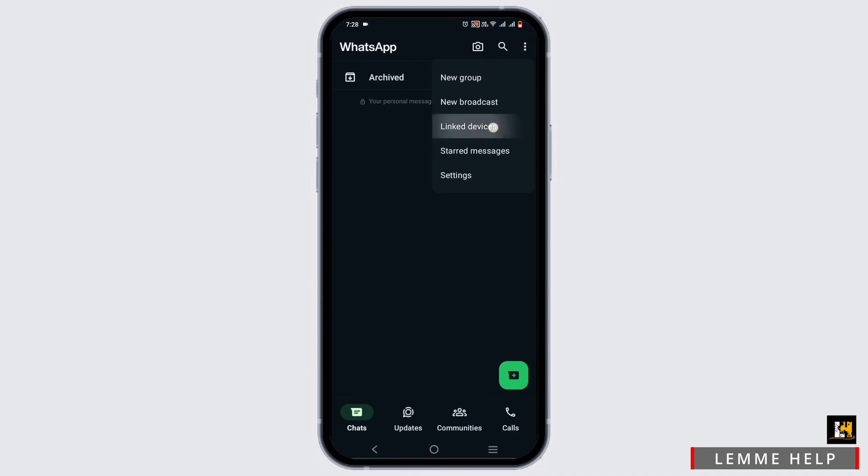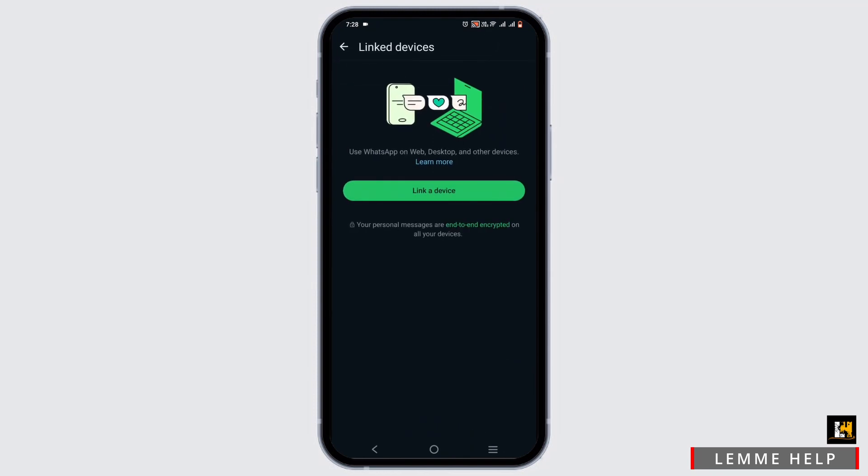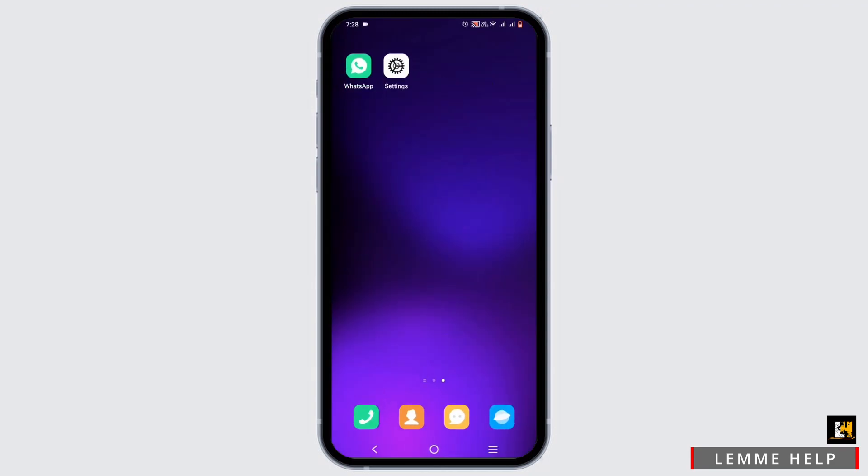Once you are in the app, tap on the three dots and head to where it says Linked Devices. If someone has scanned your QR code, it will show up right here in the Linked Devices section. Checking this is a quick process.